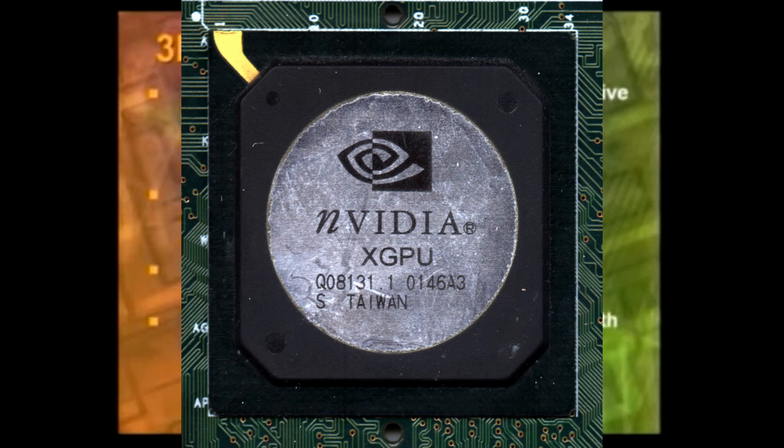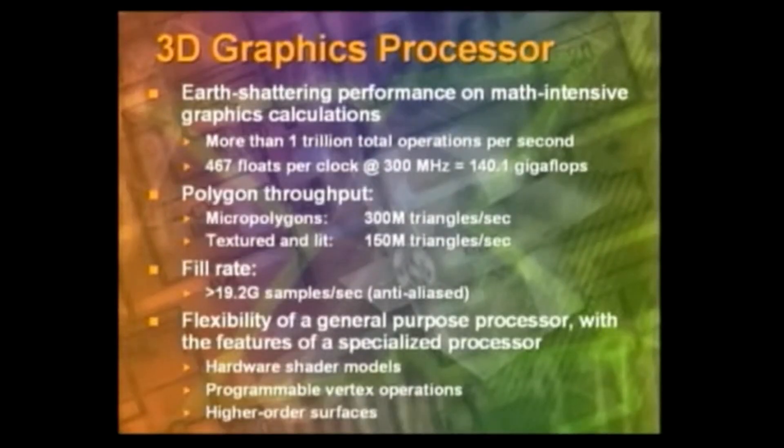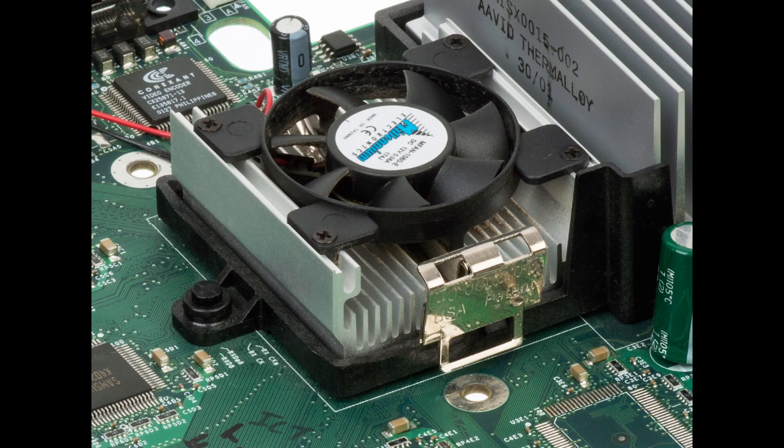The polygon throughput is really quite something. We have this notion of micropolygons — over 300 million triangles per second. If you're texturing and lighting, 150 million triangles a second.